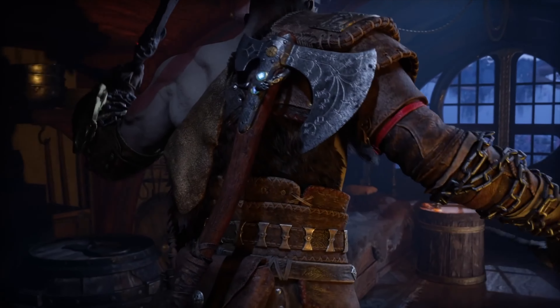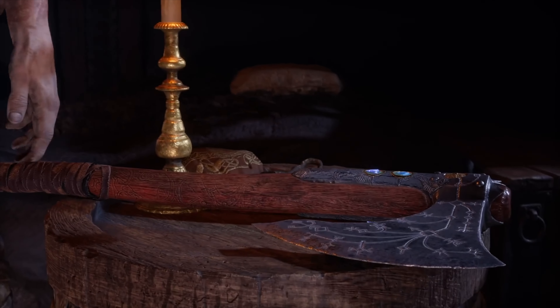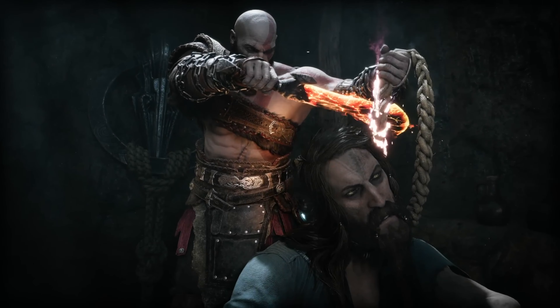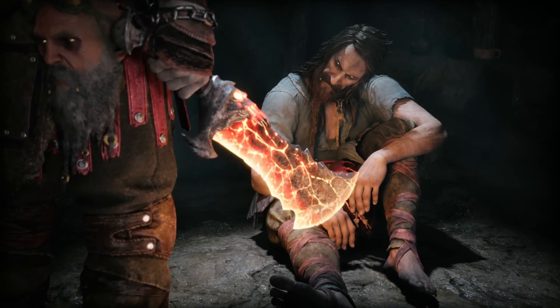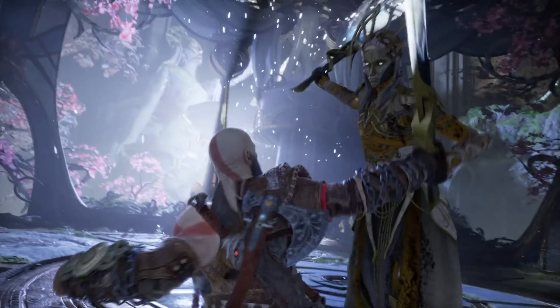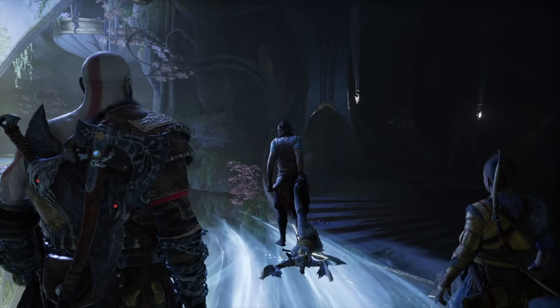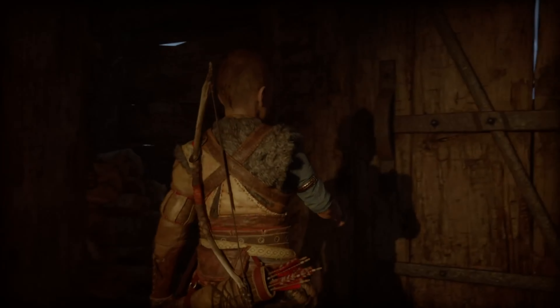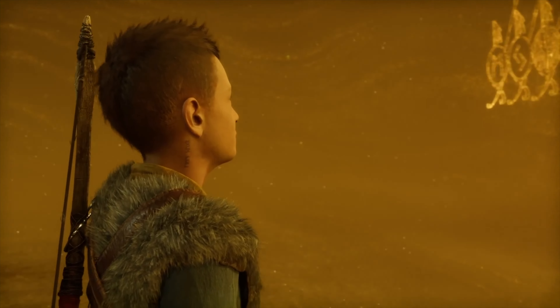God of War Ragnarok is arguably one of the biggest games released in 2022 and there is some cool merch to go along with it. Today in this video we're going to be taking a look at the Art of God of War Ragnarok, which is coming out at the end of November — the 29th to be precise. Art books for huge video games are nothing new, but the Art of God of War Ragnarok is presenting us with two options to choose from, so we're going to take a closer look at which one is worth your cash.